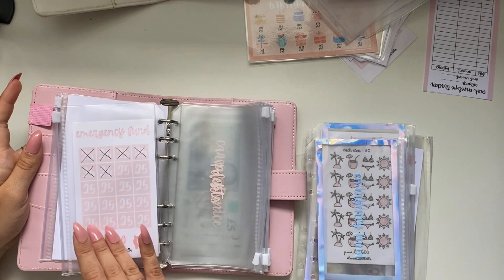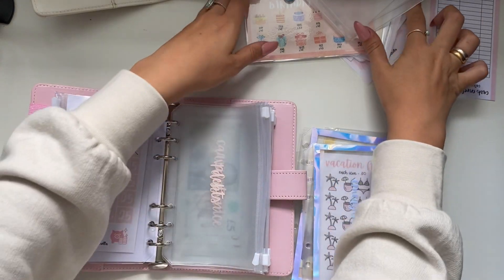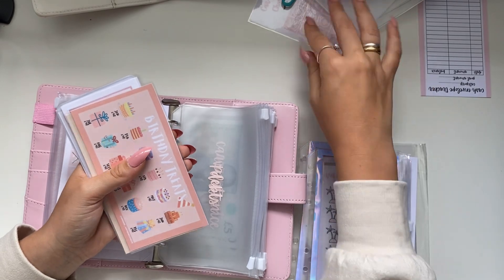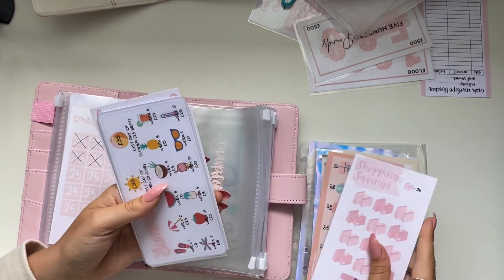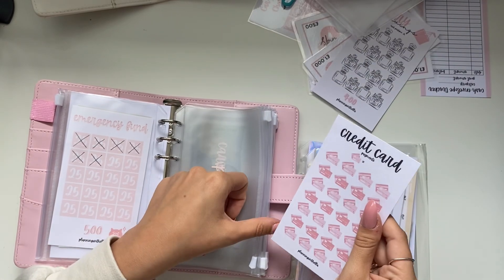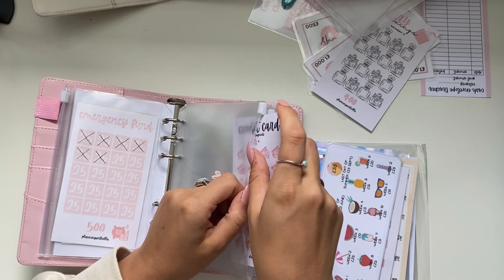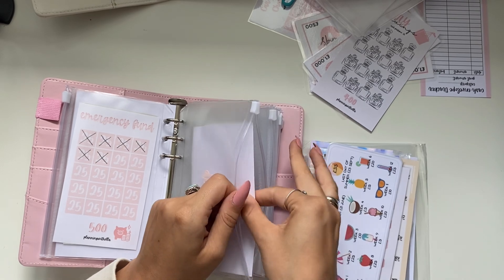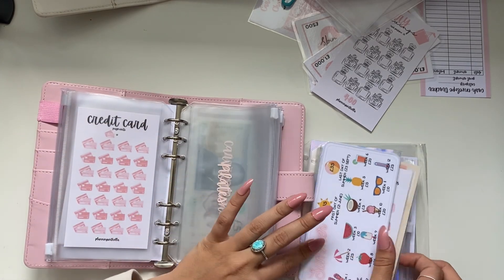That's the emergency fund section and I'm going to be putting all the trackers at the back. Debt doesn't have anything in but I'm going to be adding savings challenges - birthdays, binder shopping, seasons. For debt I'm going to be using my credit card savings challenge and I'll fill that out when I do my cash stuffing. I just do like to have visual trackers - they really do keep me motivated.